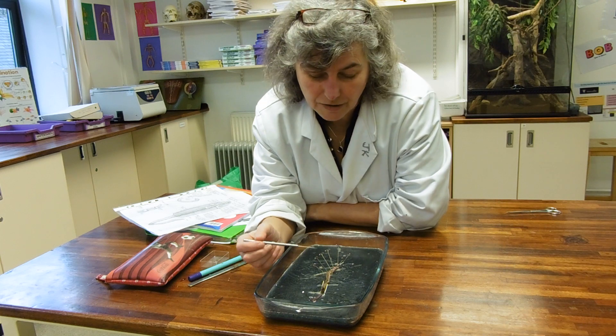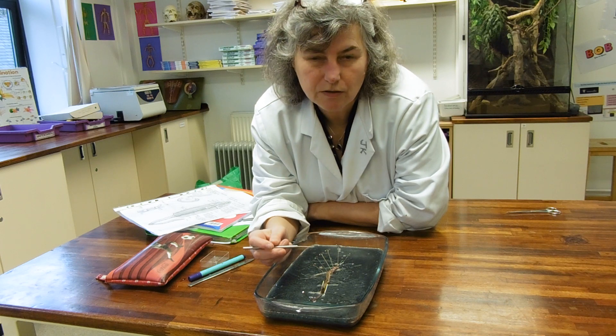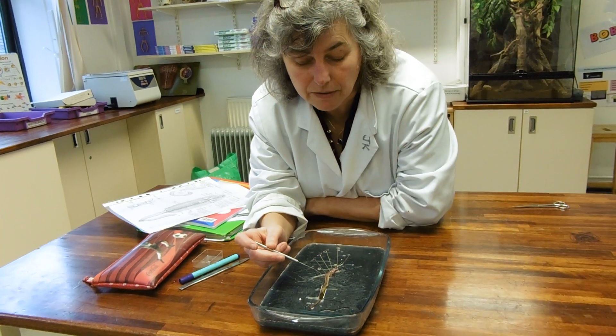The adaptations that earthworms have got: first of all, they're covered in mucus so that they don't lose too much water, and they live in a damp environment.